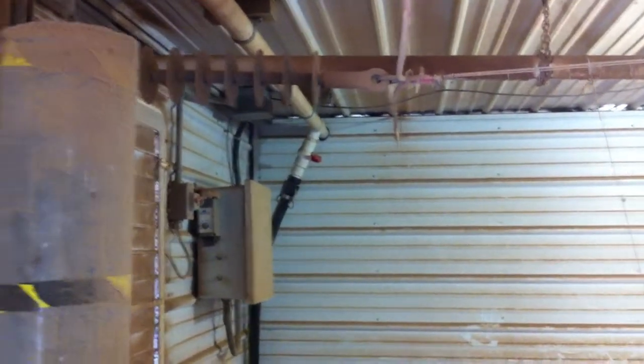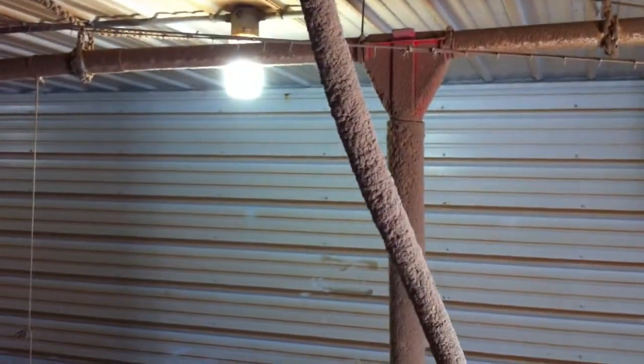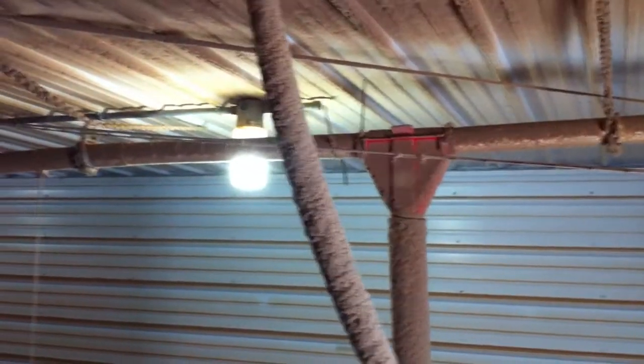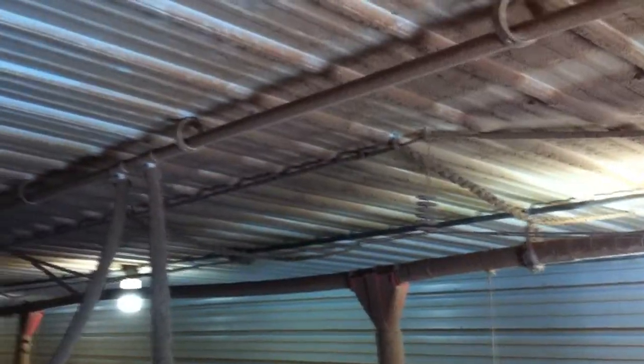This is Cooley Barn A Room 8 and the system's been running for a month or so. You can see the dust build up. The air quality to my perception is much better. I can sort of smell feed instead of ammonia and gases and everything like that. I don't feel like it's very difficult to breathe.